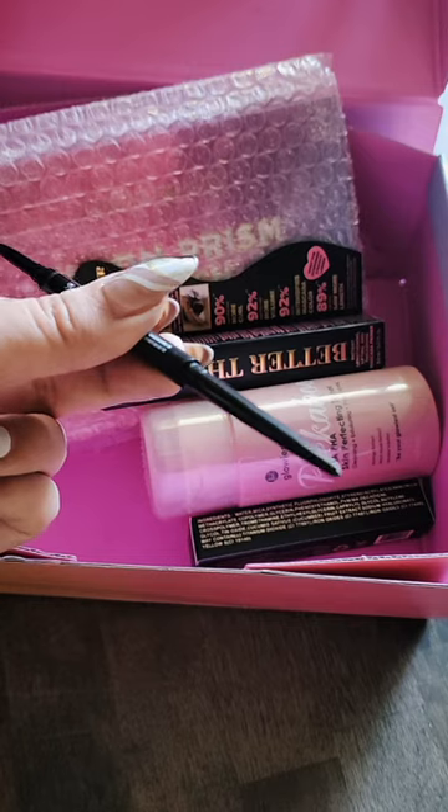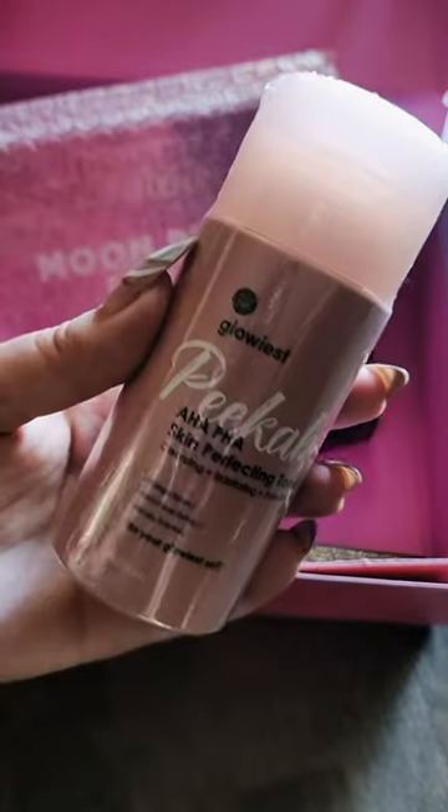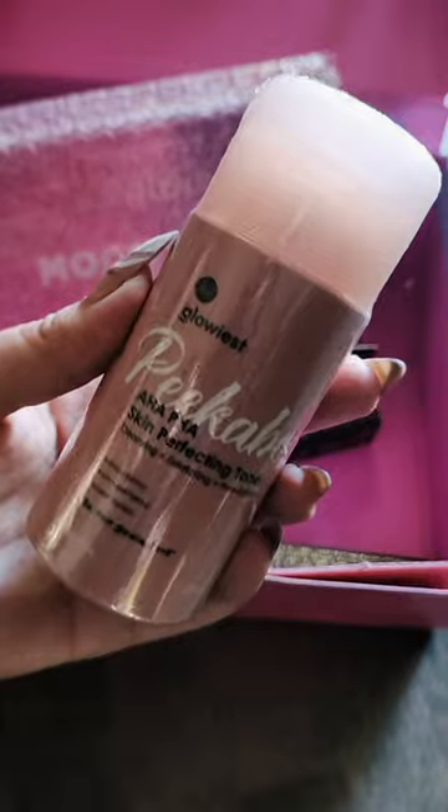This is in the Shea Coffee Bean. One side has a thin pencil, the other side has a little brush. Next up, we have a Glowiest Peek-A-Boo Toner — pretty good size.